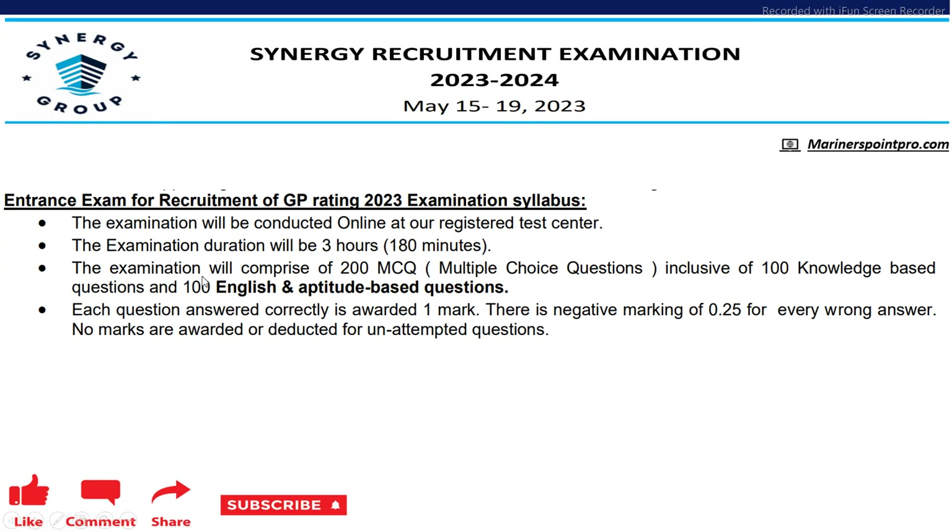For GP Rating, the duration of the test will be 3 hours, that is 180 minutes, and the questions will be 200 MCQs — 100 will be knowledge-based and 100 will be English and aptitude based.